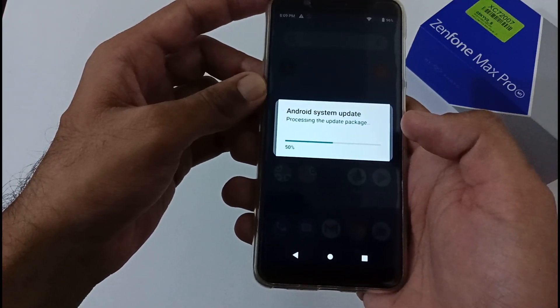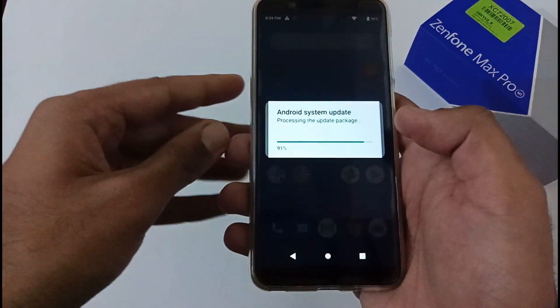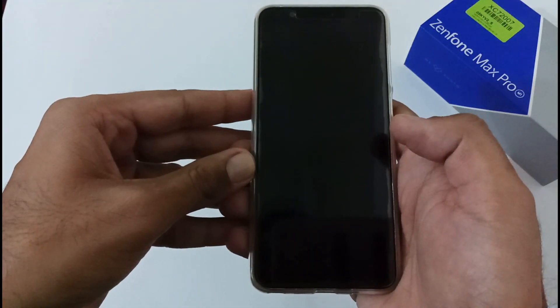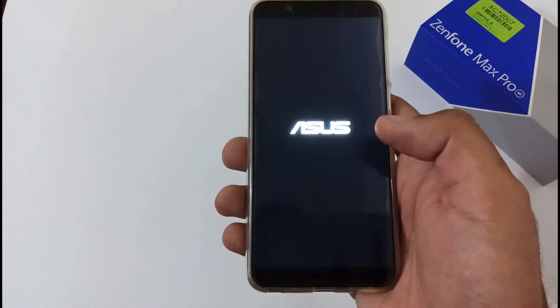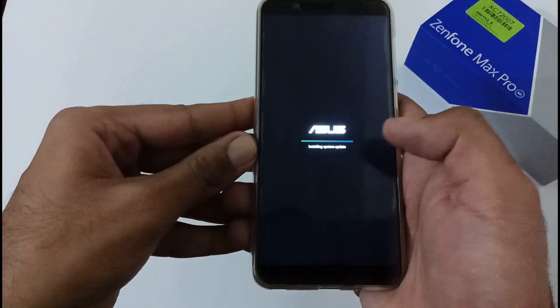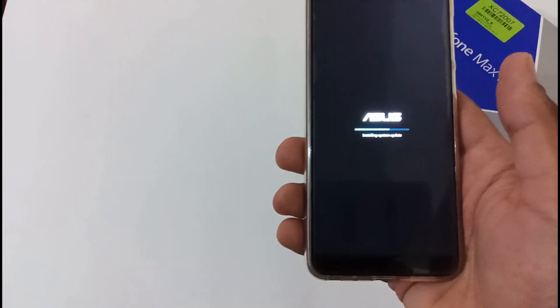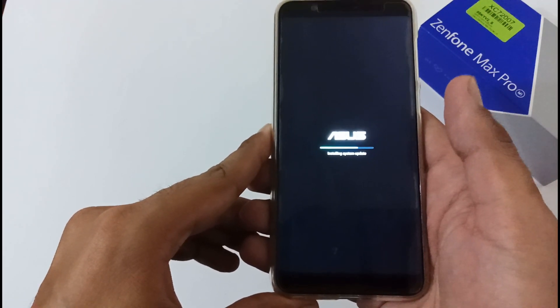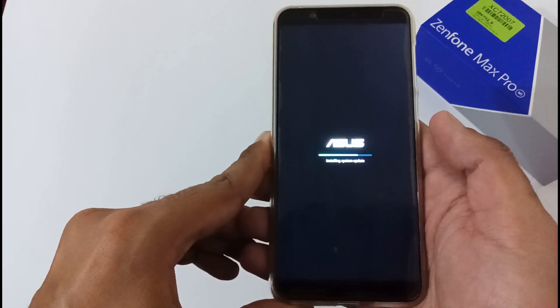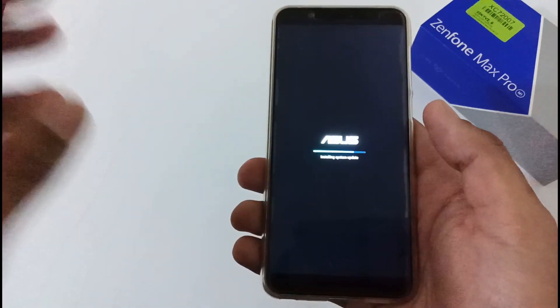Let's wait a few seconds for the phone to restart and begin installation. We are almost there — the phone has restarted and the installation process will begin. Once we see the installing update screen, we'll come back after the full installation. This update will take more time than previous updates because it needs to patch the Qualcomm security issue. Be patient and do not press the power button — it will not get stuck, and you won't end up in a boot loop or brick state.